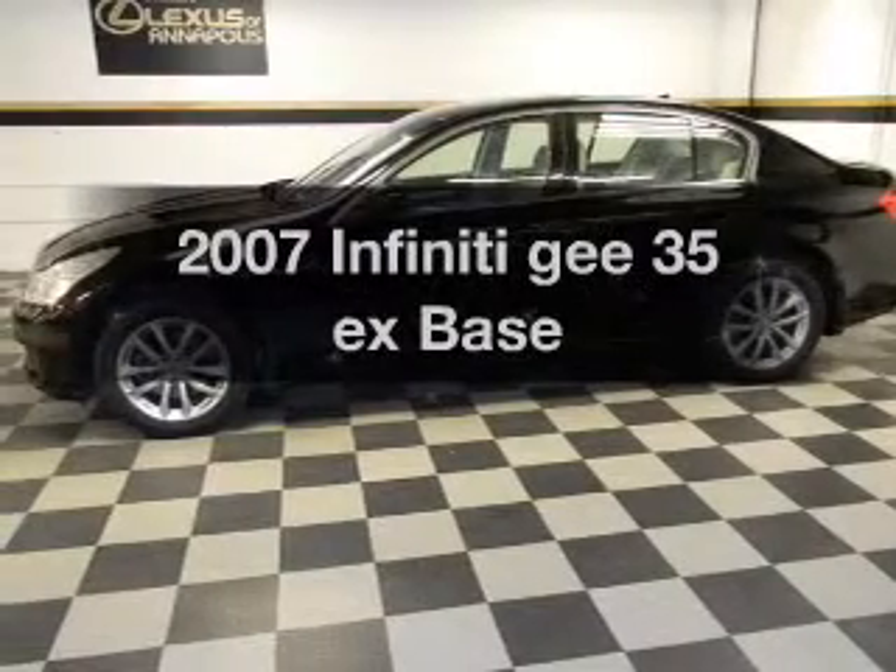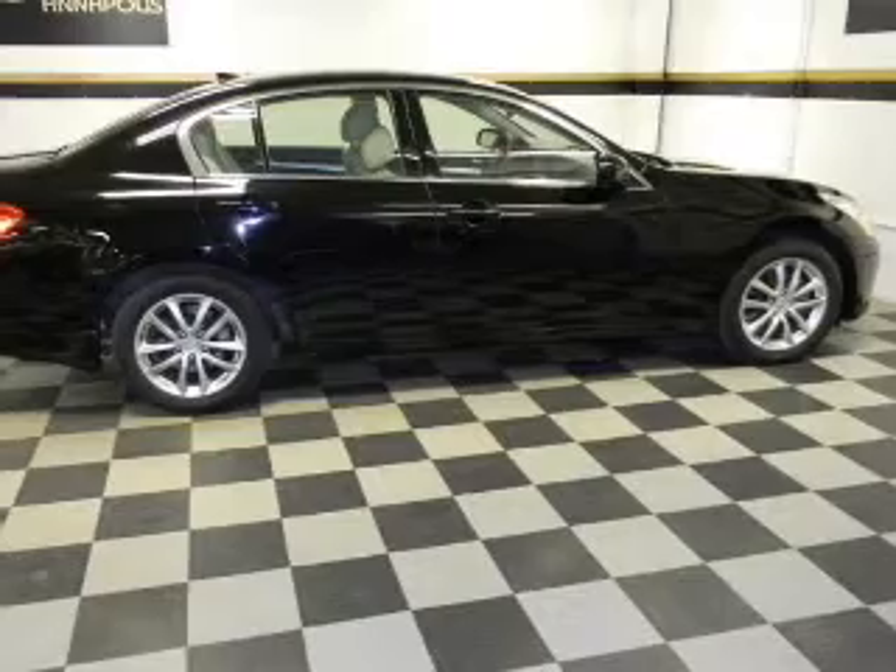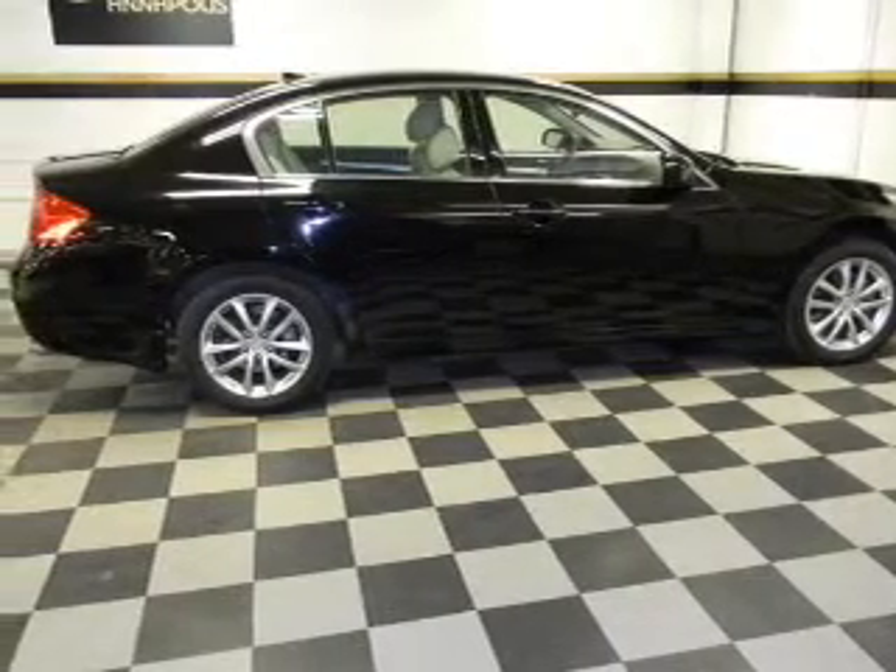Check out this 2007 Infiniti G35EX. Everything you need under one roof with this great vehicle.